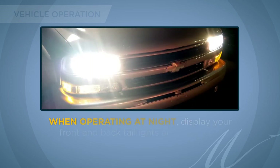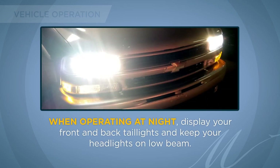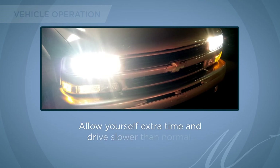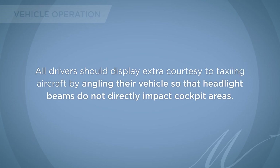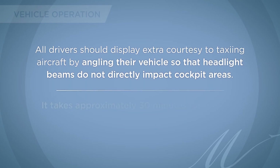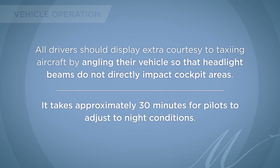When operating at night, display your front and back taillights and keep your headlights on low beam. Allow yourself extra time and drive slower than normal. All drivers should display extra courtesy to taxiing aircraft by angling their vehicles so that headlight beams do not directly impact cockpit areas. It takes approximately 30 minutes for pilots to adjust to night conditions.